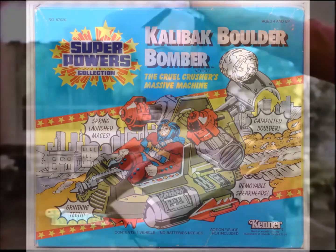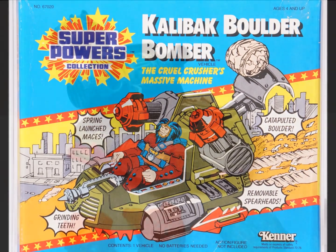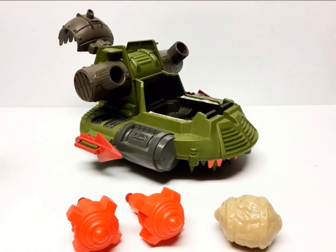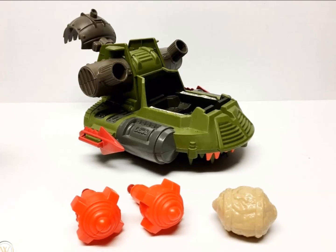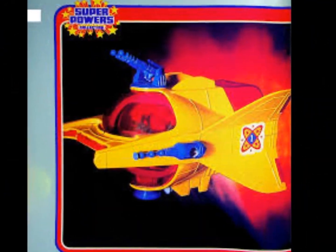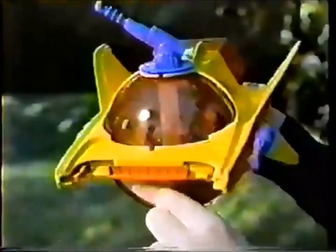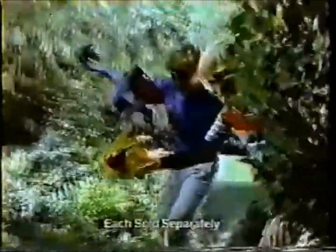And if that seems like it's taking the Star Wars formula too far, check out Kalibak's Boulder Bomber — a high-tech attack craft that launches... rocks. Don't furnish your invading army with Ewok military surplus. Step up your game, Darkseid. The Delta Bomber is another line-specific vehicle and it's a ridiculous eyesore. Its silly shape and bright colors puts it firmly in Fisher-Price Adventure People territory, and the non-threatening design and goofball color scheme sends this one right to the clearance aisle.